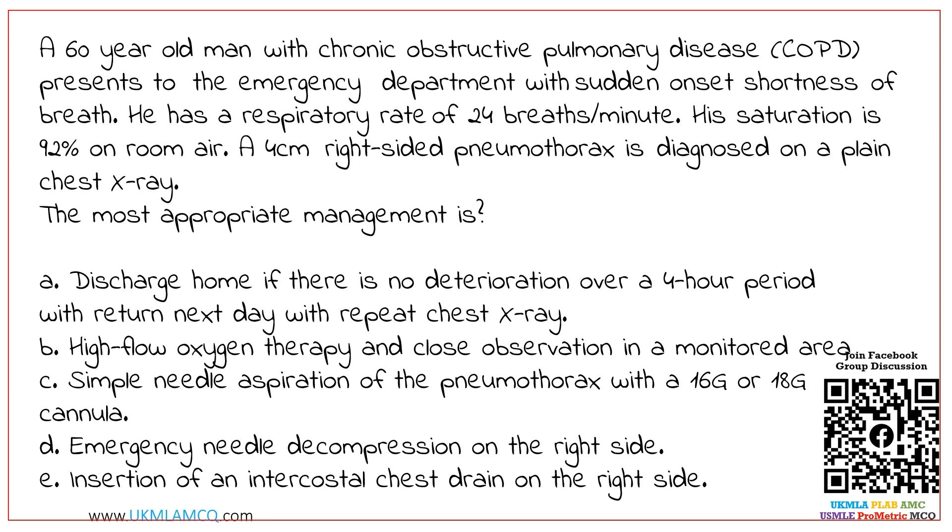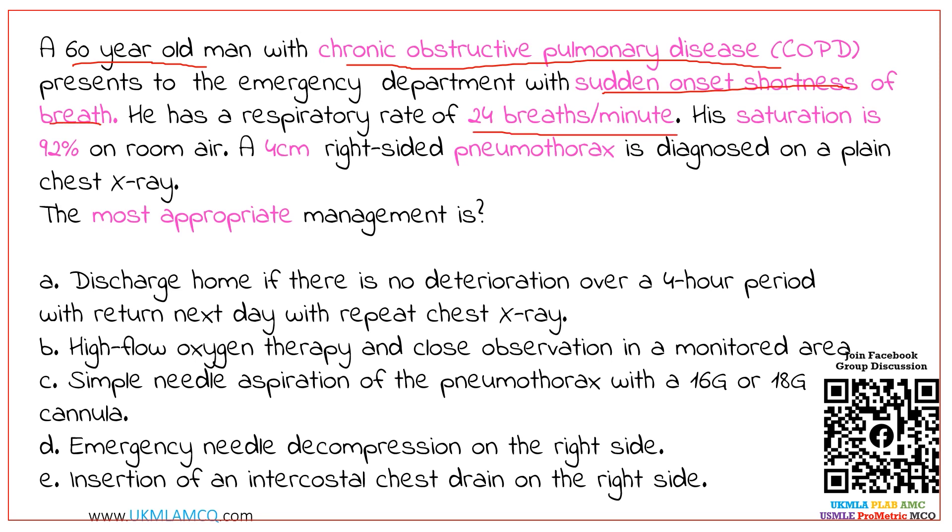As you are now familiar with our MCQ pattern, first we will identify the main keywords. The key features are: 60-year-old man with COPD, sudden onset shortness of breath, respiratory rate of 24 breaths per minute — which is not so bad — saturation of 92% on room air. Remember this is a patient with COPD. And a 4 cm right-sided pneumothorax.